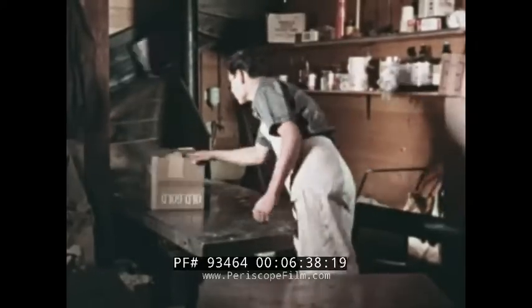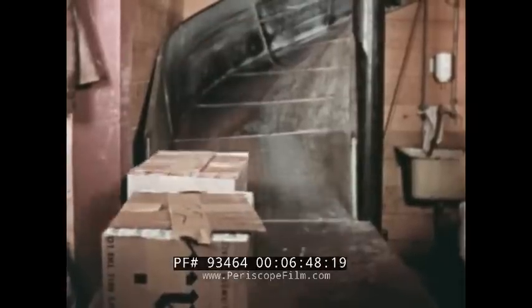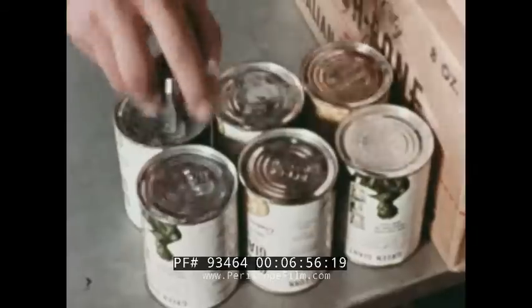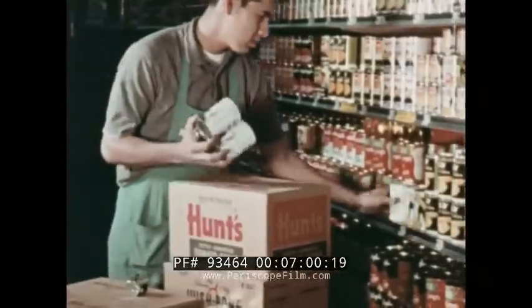This chute carries cartons of canned and paper goods from their upstairs storage room to the market's main floor. Cans of food are put on the shelves. The price is stamped on each can, so the customers and the cashiers at the checkout stands will know how much each costs.